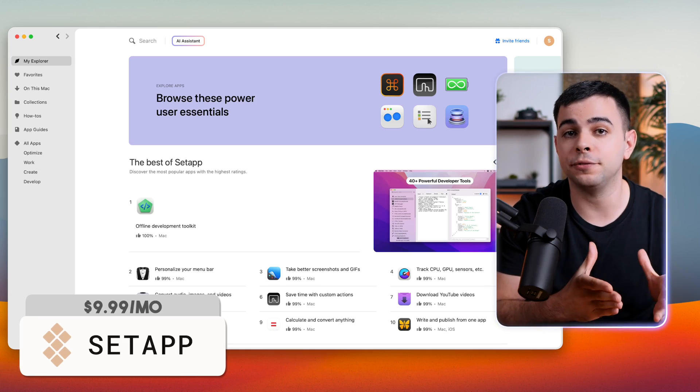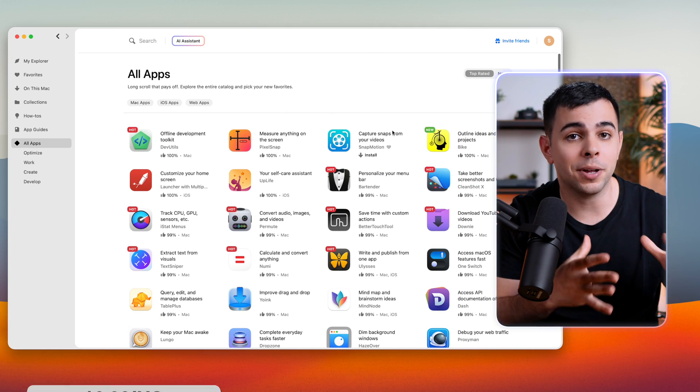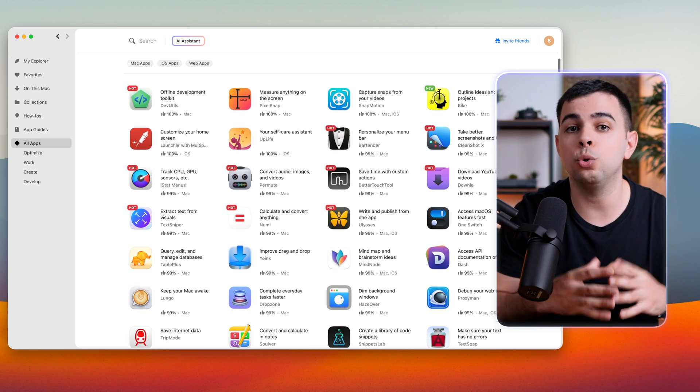Next, we have an app for other apps. It's called Setapp, and it's basically Netflix, but for Mac apps. You pay a monthly fee, and you get access to over 200 paid apps. This is not sponsored, I just wanted to point that out, as some of the apps I'll mention are also found on Setapp. If you're interested, I left a link in the description that gets you 30 days of free trial instead of 7.